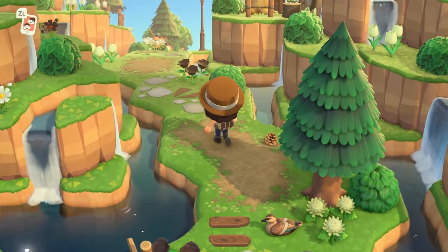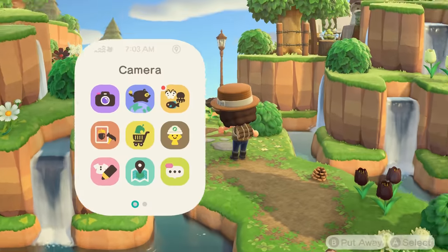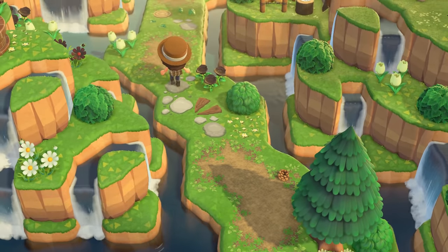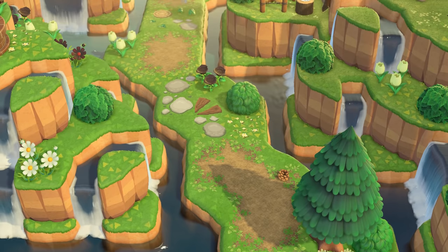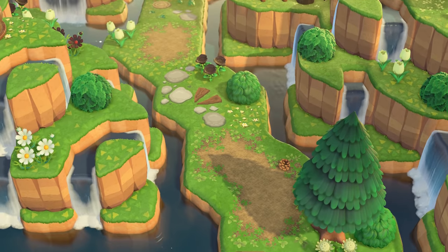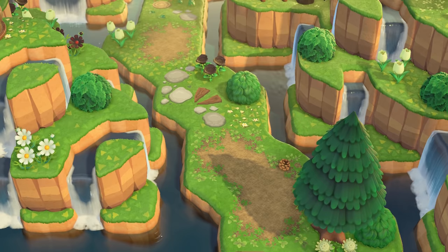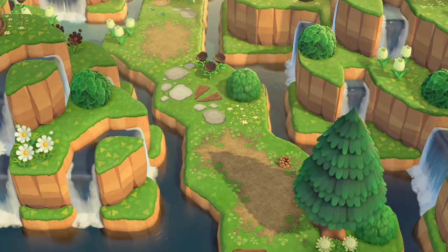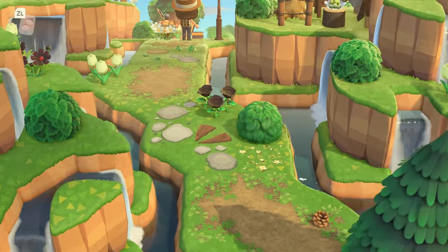It's so green and lush — tons of just supernatural colors. We also have to talk about these waterfalls. Look at this waterscaping — wow, this is really, really well done. Isn't that beautiful?